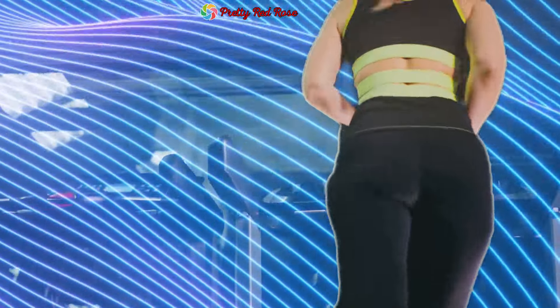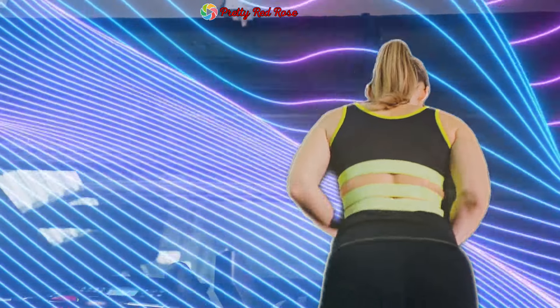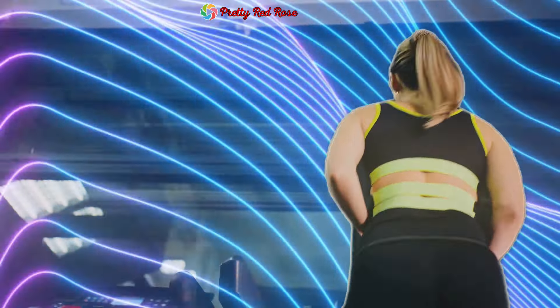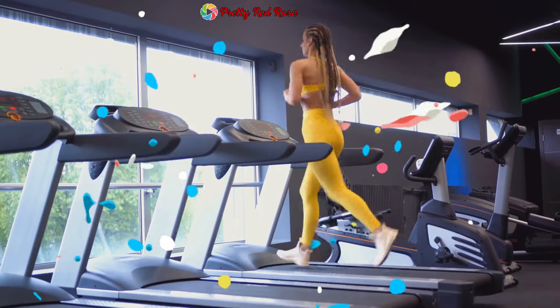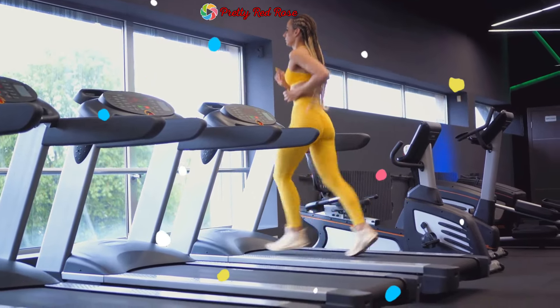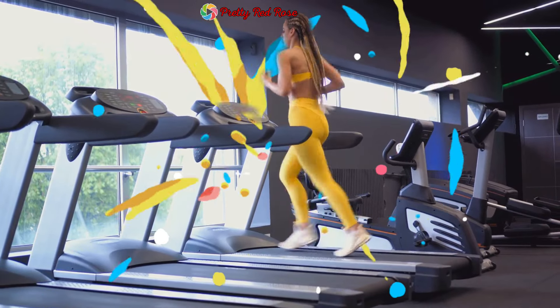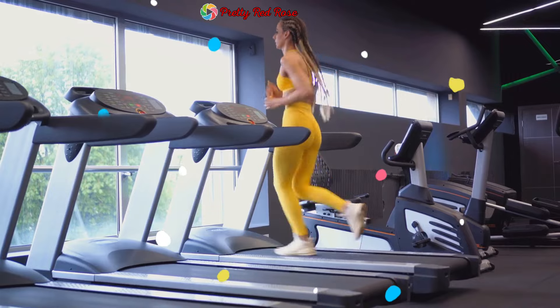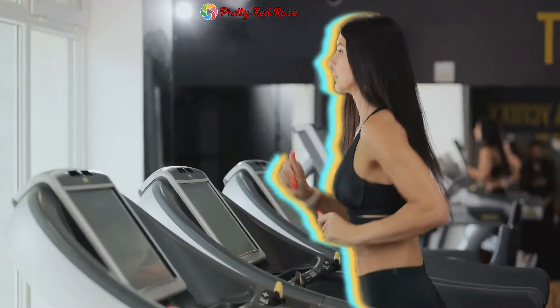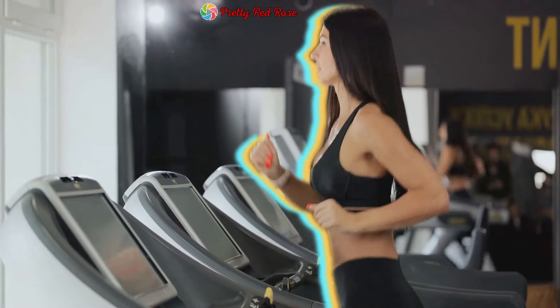Not everyone's top gear is the same — several factors can influence your body's maximal fat oxidation. Just like some cars are designed for speed while others for fuel efficiency, our bodies too have different capacities for burning fat. Your fitness level, for instance, plays a significant role: the fitter you are, the higher your body's capacity to burn fat.